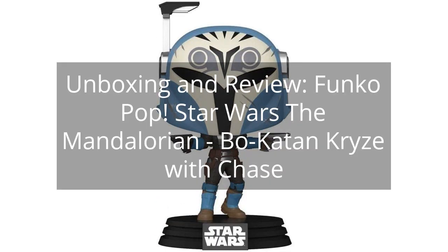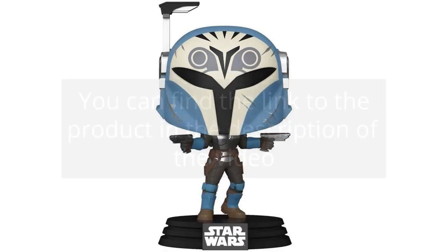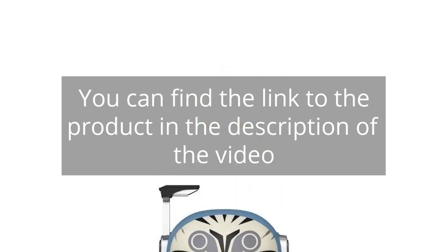Unboxing and Review: Funko Pop Star Wars The Mandalorian Bo-Katan Krizz with Chase. You can find the link to the product in the description of the video.